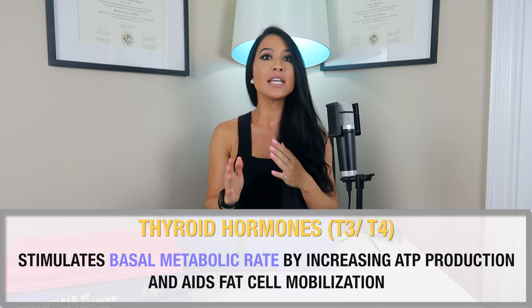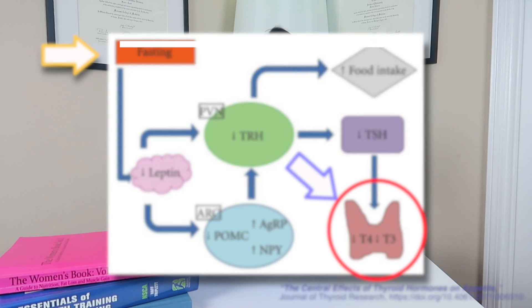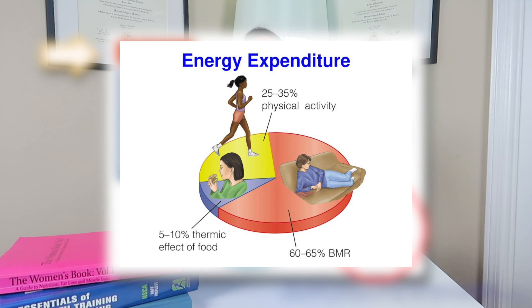This is also seen with thyroid hormones, which have a huge role in regulating basal metabolic rate. These hormones also drop with energy restriction, which isn't surprising since we know leptin drops when you diet, and a drop in leptin reduces thyroid releasing hormone. Decreased thyroid releasing hormone then decreases its downstream effectors — TSH, T3, and T4 — all of which contribute to decreased energy expenditure when dieting.